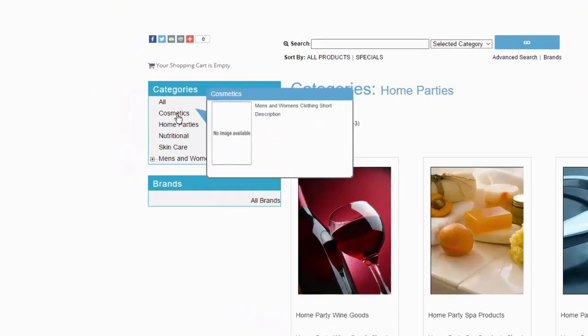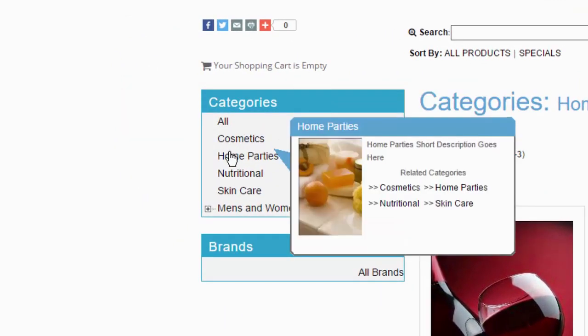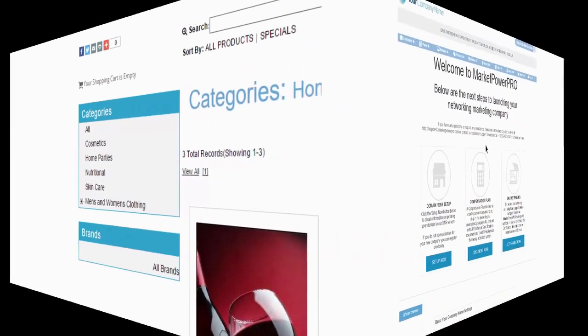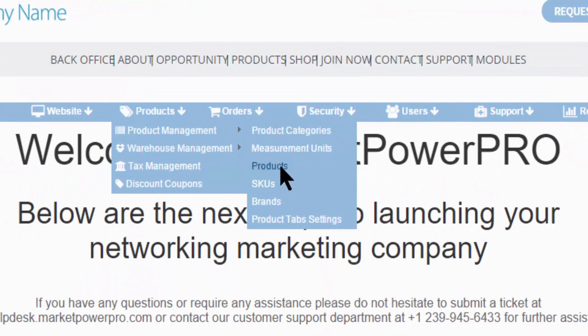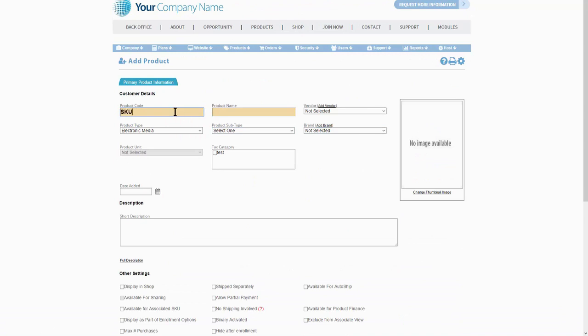Locating items of interest is made easy by placing your items in a categorized system. Customers can even search for items by specific brands. Adding products, SKUs, branded groups and even special offers is managed via the products area with a simple process to get your items online quickly and easily.